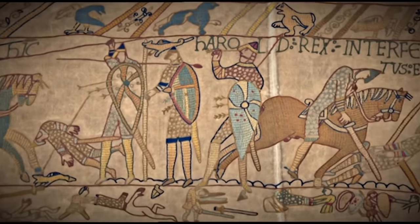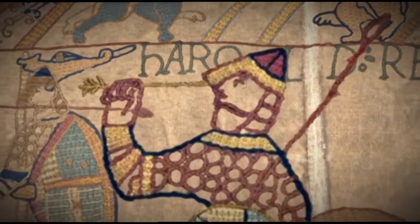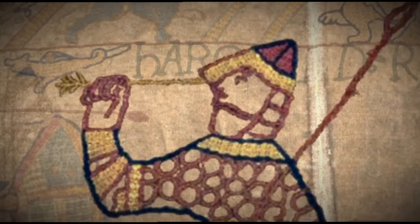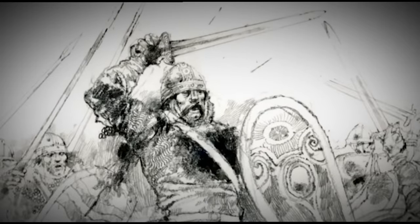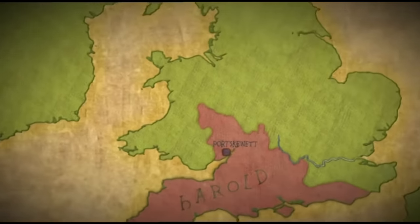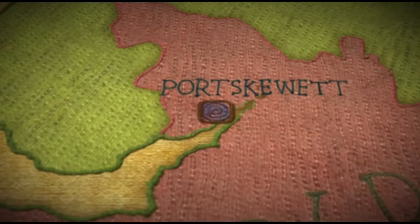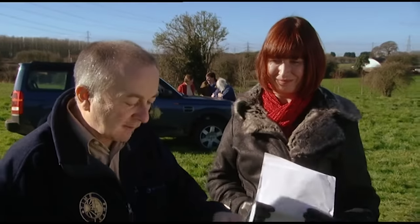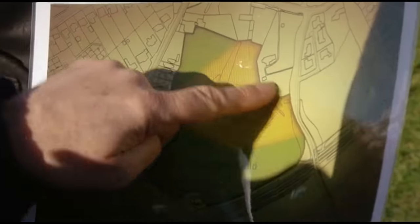Most of us know King Harold as a loser — the Saxon king killed by an arrow in the eye at the Battle of Hastings in 1066. But he was actually a very successful warrior in the years before he became king. As Earl of Wessex, he owned land that bordered Wales. The reason no one's ever dug here at Harold's Field before is that way back in 1928, it was deemed so historically important that they made it a scheduled ancient monument, which means nobody's allowed to excavate it.